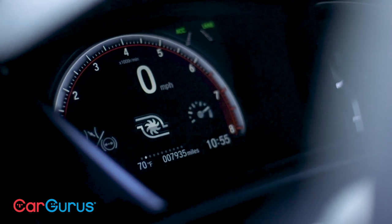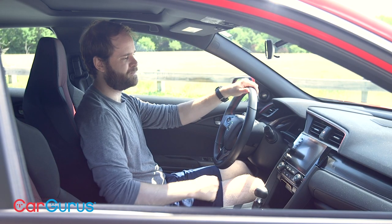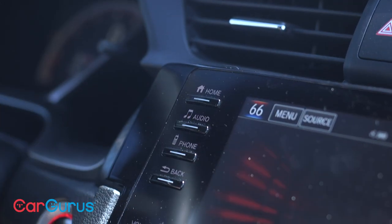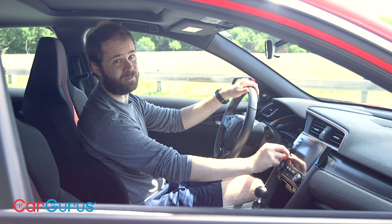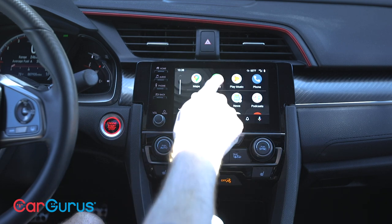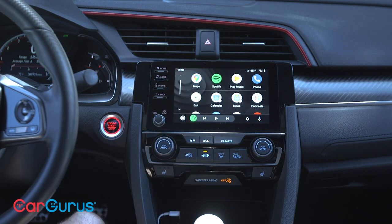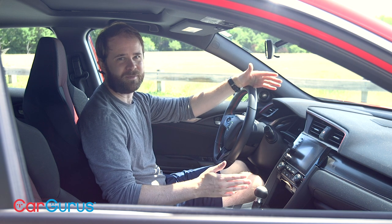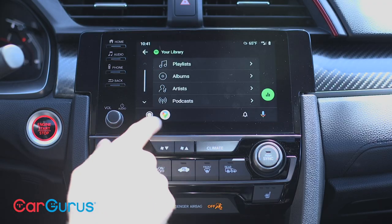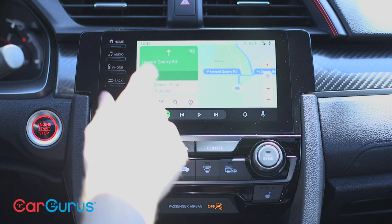Somewhat integrated into the dash there's an 8-inch touchscreen. It's not my favorite — it's not blisteringly fast, and I find the buttons a bit too hard to nail with my finger; I wish they were full-sized rather than these little slices. The return of the volume knob, however, is hugely welcome. Apple CarPlay and Android Auto are included, so I spent the majority of my time driving with my Google Pixel 3 connected. It's easy to view that as a criticism of the Civic's infotainment, but really it's kind of a point of praise — Google Maps integration is so terrific with Android Auto, I'd likely use it no matter what automaker system I was testing.